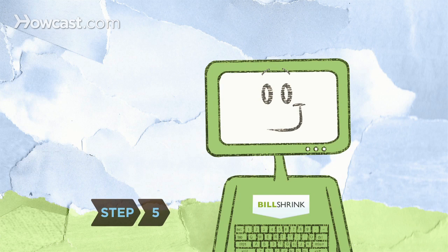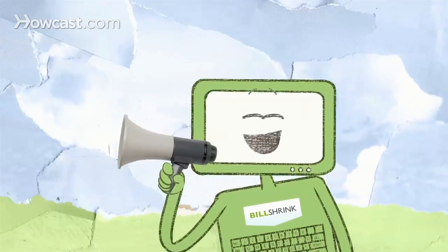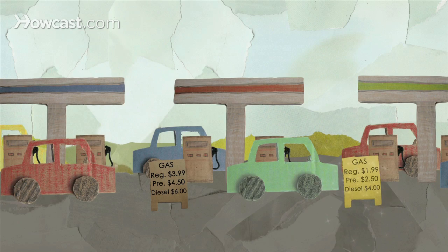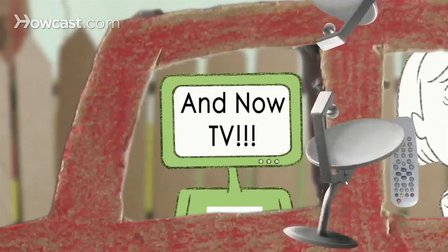Step 5: BillShrink keeps the savings coming. The service tracks the marketplace and informs you if a better credit card or wireless plan becomes available. BillShrink even finds you the least expensive gas, the best savings accounts, and more. You'll never have to worry about overpaying again.